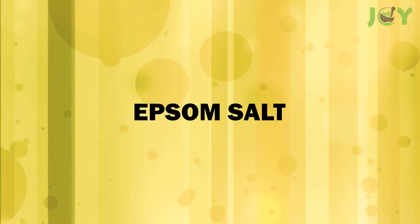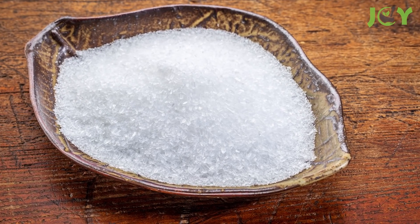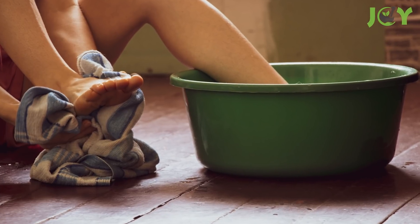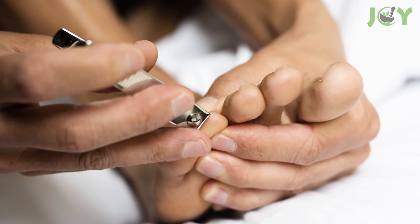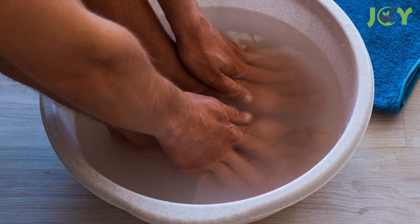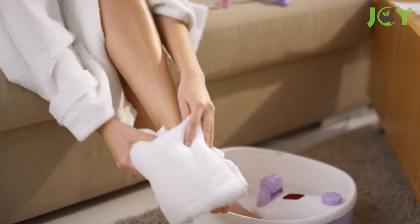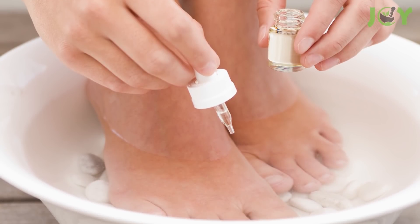Number 8: Epsom Salt. Epsom salt is a naturally occurring compound that can be used to treat toenail fungus. It also helps to loosen and soften the skin of your feet, which makes it easier to trim your nails and prevent further infections. To use Epsom salt as a foot soak, add 1 cup of Epsom salt to warm water and soak your feet for 30 minutes daily until symptoms improve. You can even add a few drops of lavender oil to this foot soak to enhance its antifungal properties — it will smell great too!